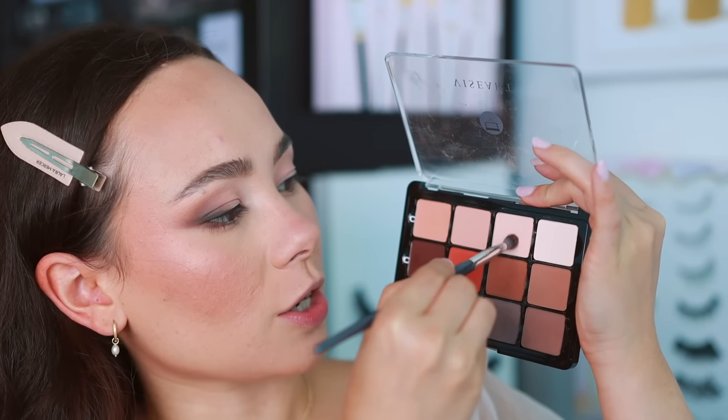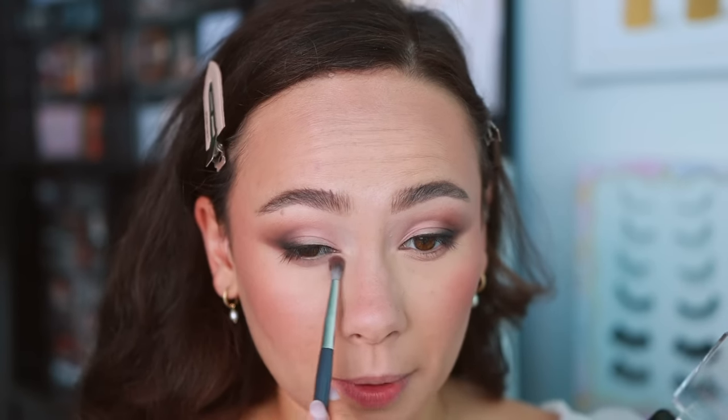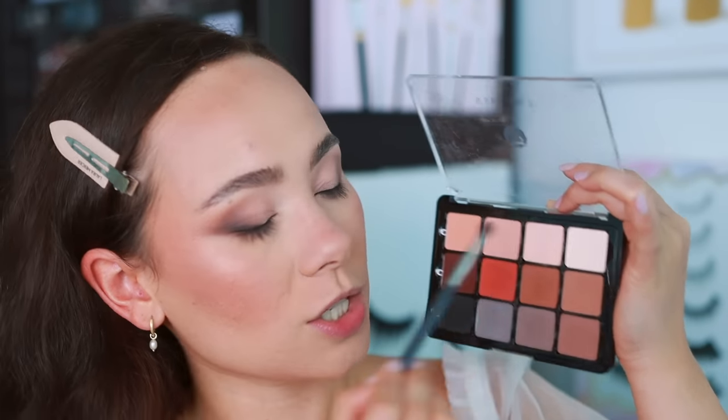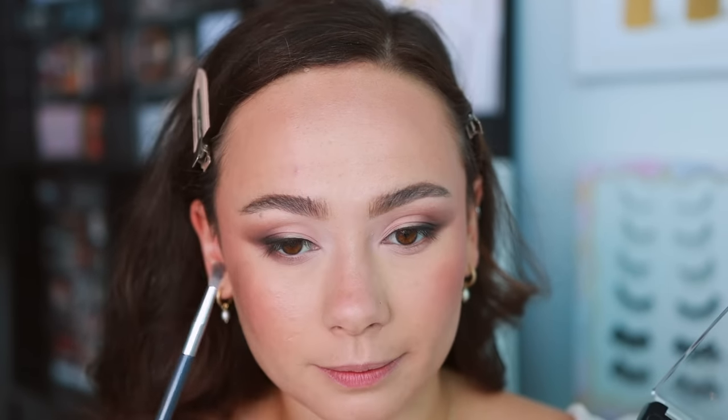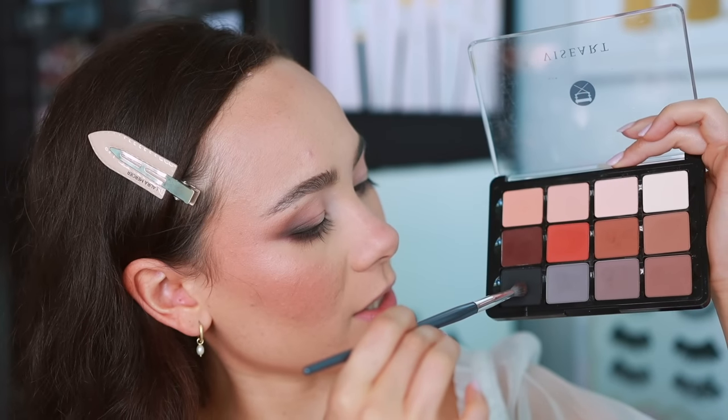I'll do highlight after I finish my lower lash line. For the lower lash line, I'm starting off with the second lightest shade, focusing it on the inner half. Then I'm going in with the lightest shade toward the center, kind of where you'd put an inner corner highlight. Now for depth, I'm taking the next shade and focusing it on the outer third of the lower lash line. Just like with the upper eye, the darker the color, the less surface area we give it. And finally, just a touch of black on the very outer corner.